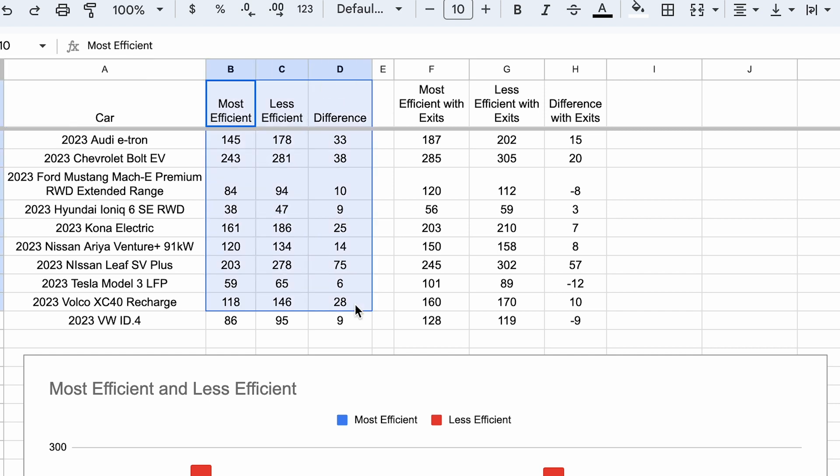Looking at the most efficient versus least efficient — not including exit times — when you're charger hopping, which is the most efficient method, it tends to take less time than the less efficient method where you charge longer and skip a charger. In every scenario and for every car it is more efficient. But for a couple — like the ID.4, Ioniq 6, and Tesla Model 3 — it's not that big a difference, because of how much range you recoup and how fast charging is at that level.